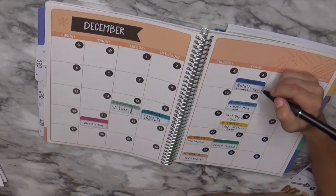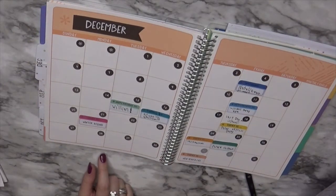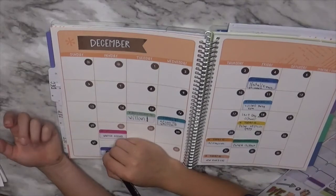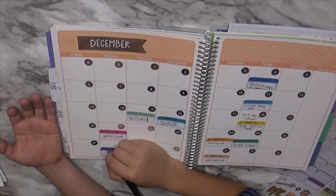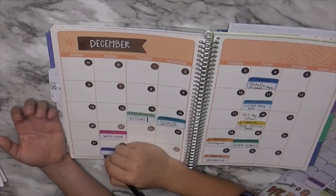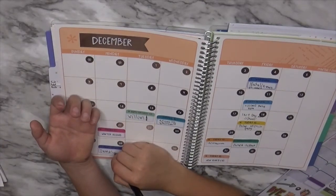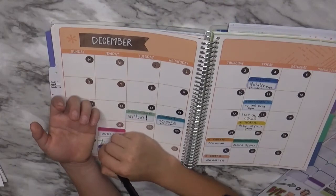The 29th is mom and dad's anniversary — is there a heart or something? It's our wedding anniversary. Write 'anniversary' — A-N-N-I-V-E-R-S-A-R-Y. Just write our names — write 'Liz,' L-I-Z — and then write the number 16, because it's our 16th anniversary. Write the number, like hashtag 16.